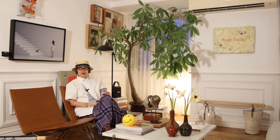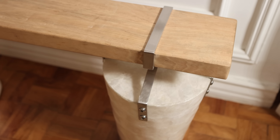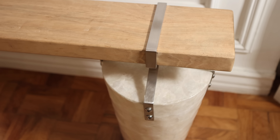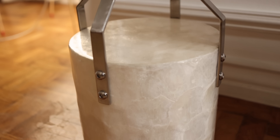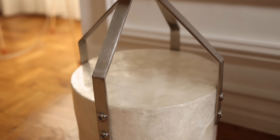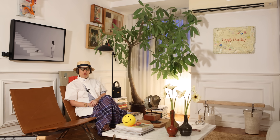I first saw the bench when Selina Placino posted it — I believe she had a show in Singapore. I immediately knew I wanted to have it. I just feel like the design is so simple and so inspired, and it's very well made. The materials are also beautiful — the ropes and the wood, the contrast of the wood against the steel. It's just a beautiful piece.